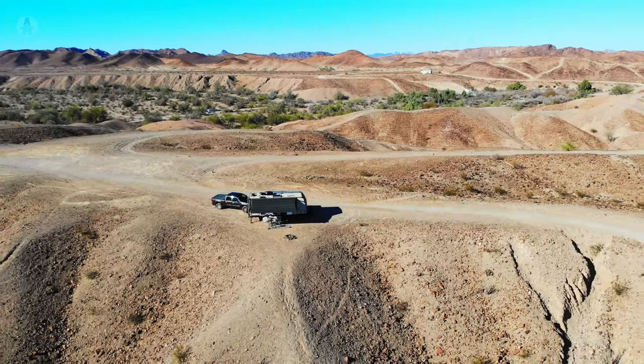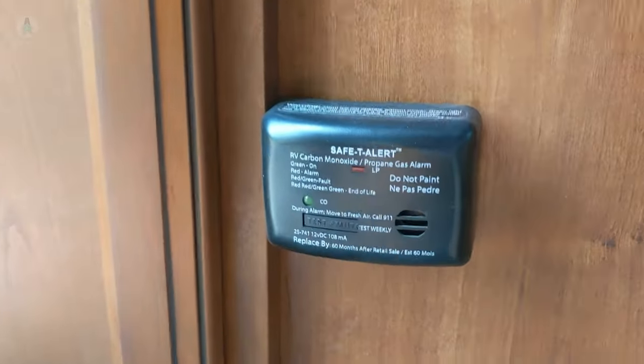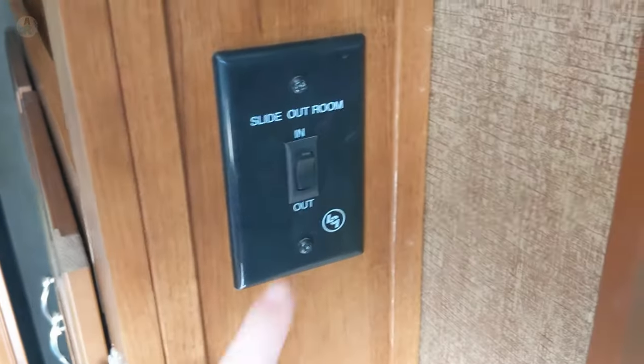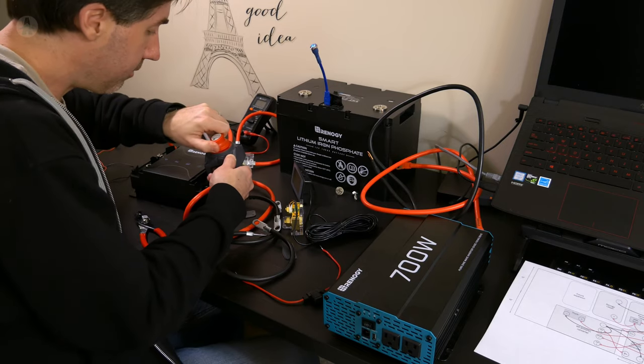We camp a lot of places without electrical service, so we think about batteries more than most. Because if we run out of power, our carbon monoxide detector stops working, our propane fridge stops working, our slides won't go in or out, and our electric tongue jack won't go up or down. Battery power is pretty important to us.